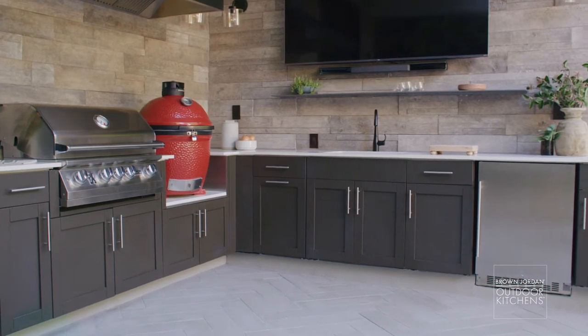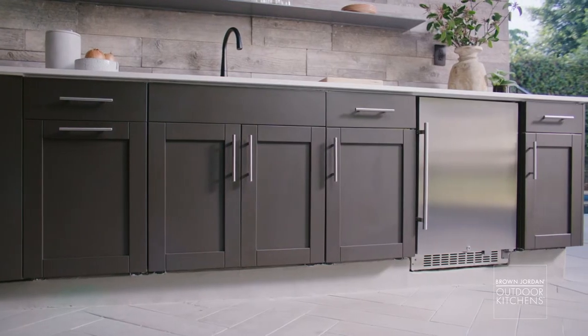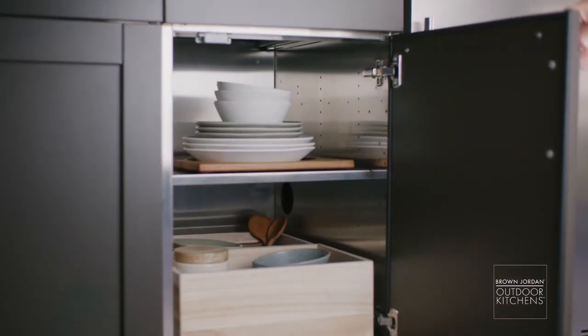When you're designing for things that exist in the elements, the materials have to be superior. From our architectural stone wall, to the centered countertops, to our stainless powder-coated cabinets complete with stainless interiors, everything here can handle sun, water, heat, and wear. It's okay to take risks in other rooms, but an outdoor kitchen is all about performance.